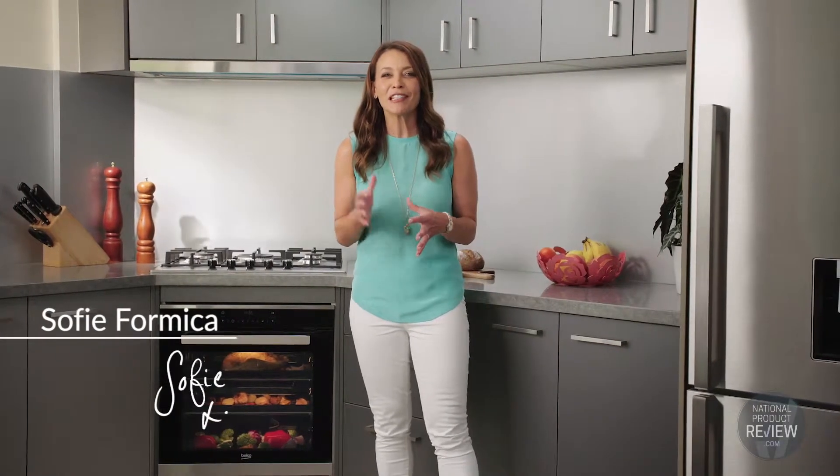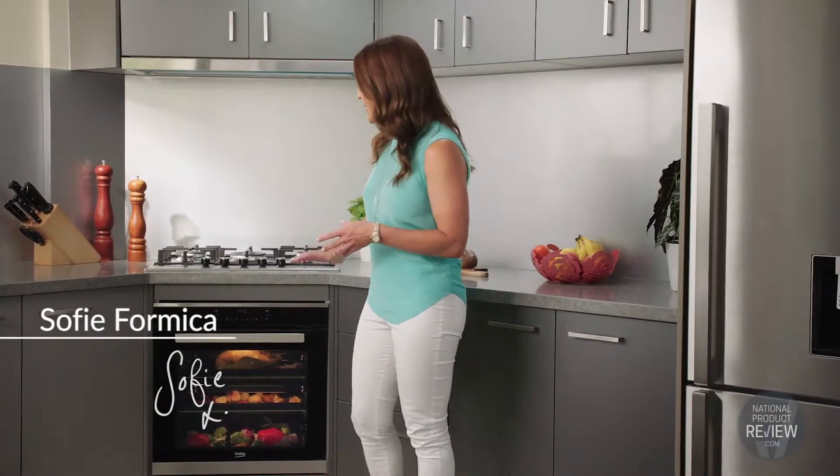Do you ever find yourself wishing you had just a little more room in the oven? This is Beko's side vented oven and it may be just what you need.